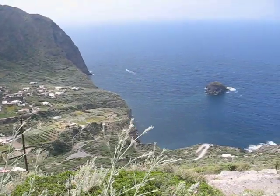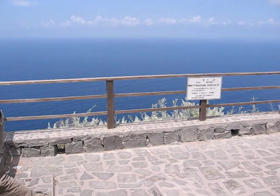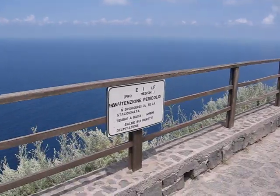Lots of wind. And over in this direction is Stromboli.